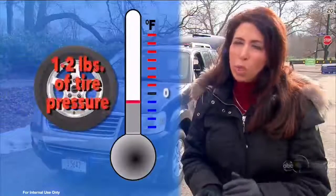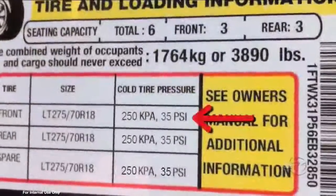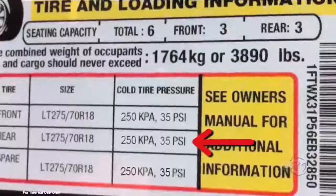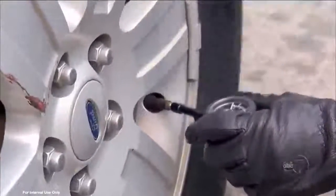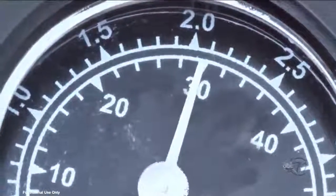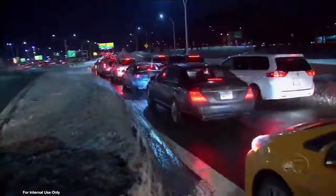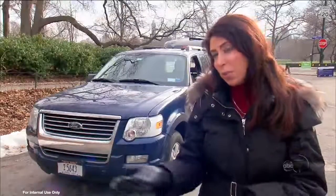During the winter, tires do lose tire pressure. For every 10 degrees of outside temperature change, you can lose one to two pounds of pressure. This sticker right here shows the correct tire pressure — the front says 35, the rear is 35. Take a digital tire pressure gauge and push it straight onto the valve stem. This reads 30, so it's five pounds low. This will impact traction, braking, and snow handling, and it could save your life and keep you off the side of the road.